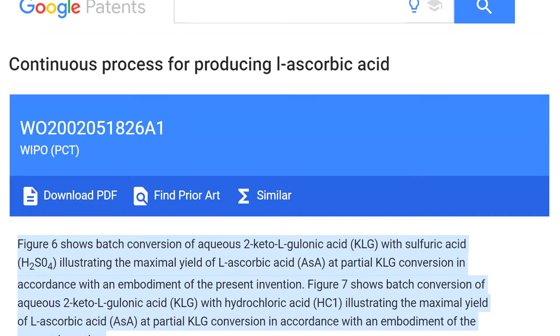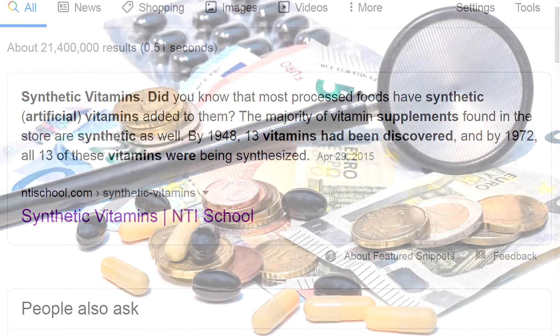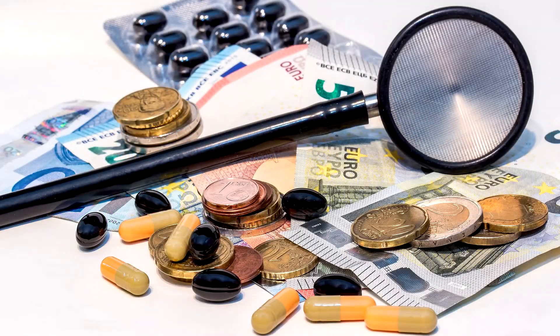Now without all of the other ingredients, synthetic vitamin C is not truly vitamin C, but companies could care less about our health because synthetic vitamins are extremely cheap to produce and are way more profitable compared to selling natural vitamins in their natural form.